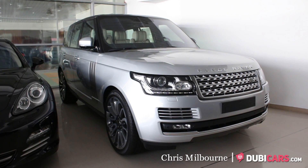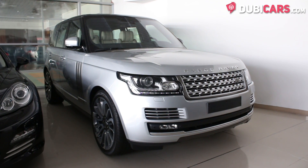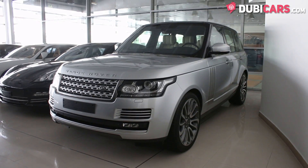Hello, this is Chris at DoobieCast.com, and in this video we're having a look at a 2014 Range Rover Vogue SE Supercharged for sale at Cash Motors.